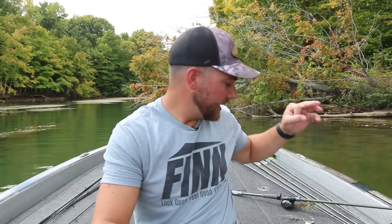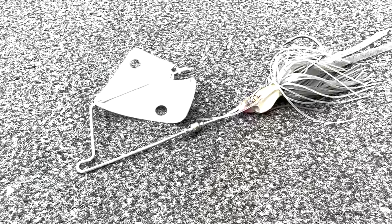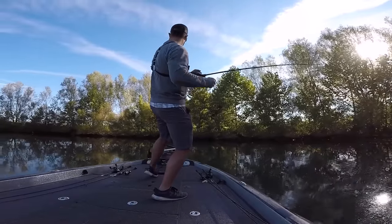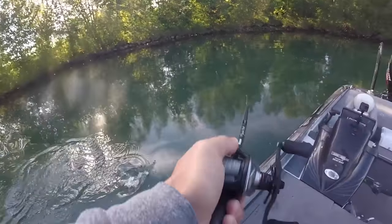Now let's get into what I primarily do in the fall because not every lake out there has a lot of vegetation in it. This is when I'm going to pick up the next three lures, which I find to be extremely important. The first one is a buzz bait. I'm also going to interchange this a lot with a whopper plopper style bait. The buzz bait and the whopper plopper are my best friends in the fall.